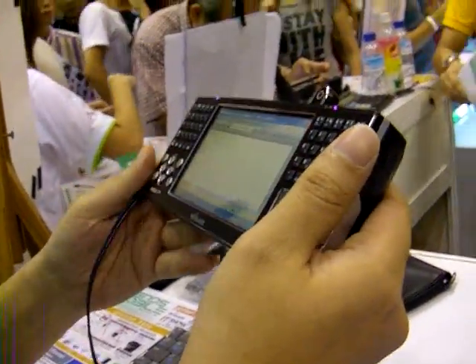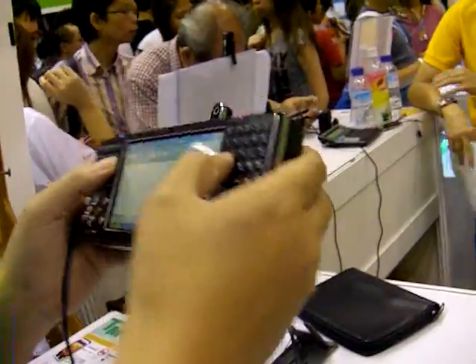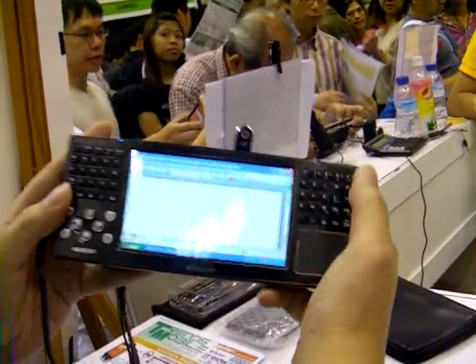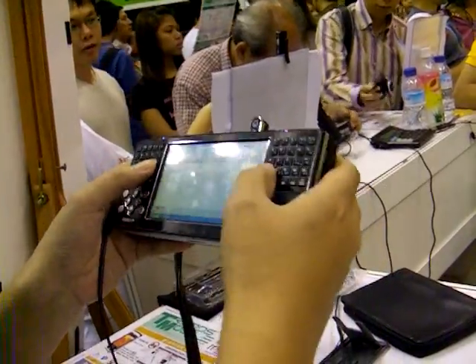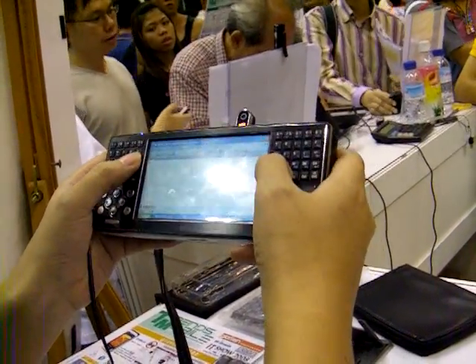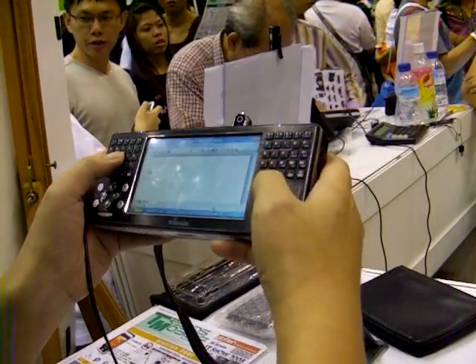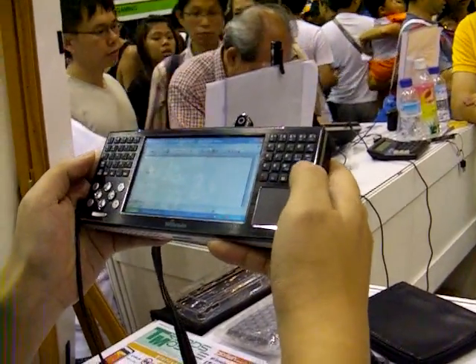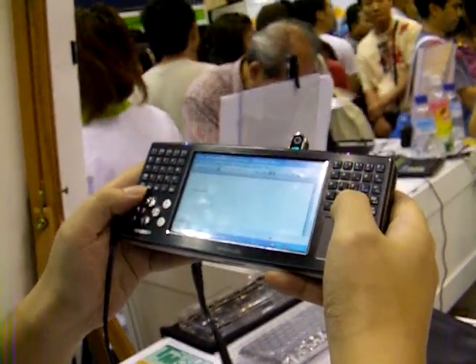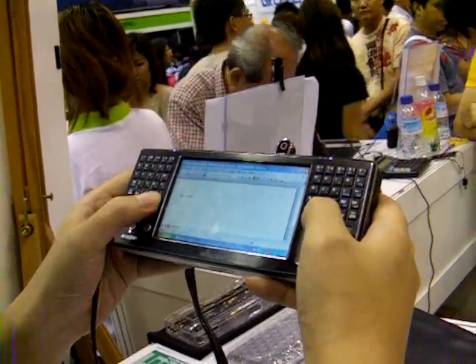Very nice UMPC. Some of the questions regarding the Y-Brain is will you be able to use the thumb board on the UMPC? So let's try. I'm going to type the spacebar. Oh, here it goes. Well, not bad. I'm still able to type.